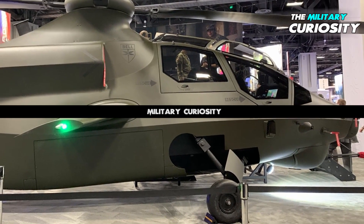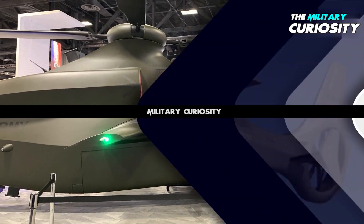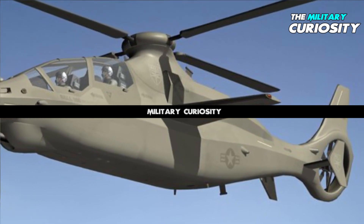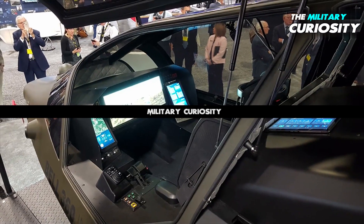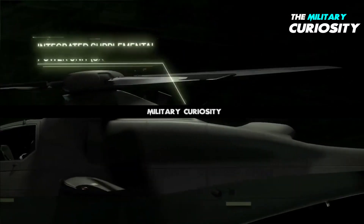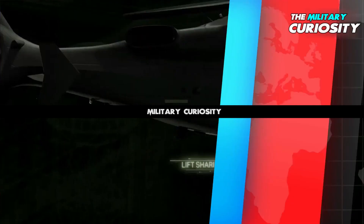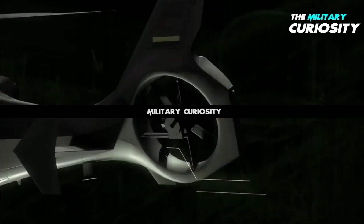Bell has since announced it is developing the 360 with Collins Aerospace. The design was unveiled on October 1, 2019, showing a two-seat tandem cockpit with sighting optics and laser designator, above a 20mm cannon gun turret at the chin position below the cockpit, mid-mounted stub wings below the shrouded rotor hub, four 40-foot diameter rotor blades, an active horizontal stabilizer, and a tilted and shrouded tail rotor.